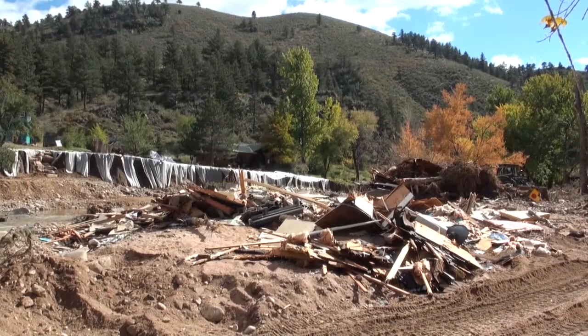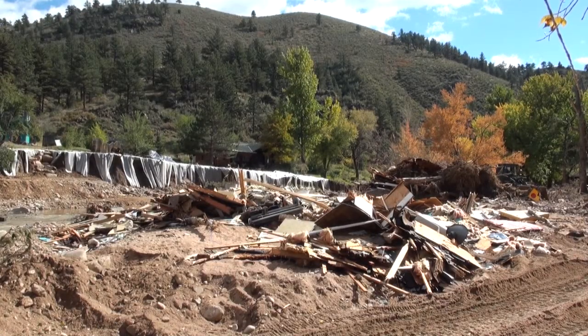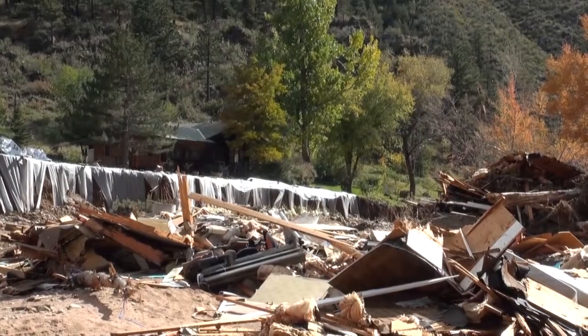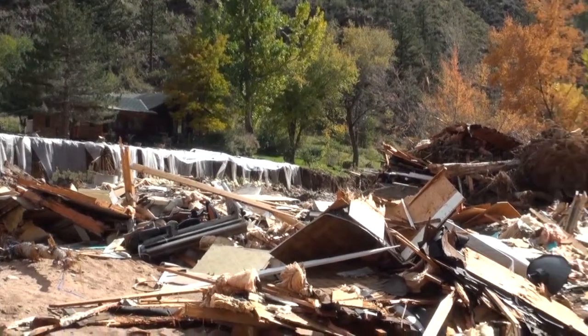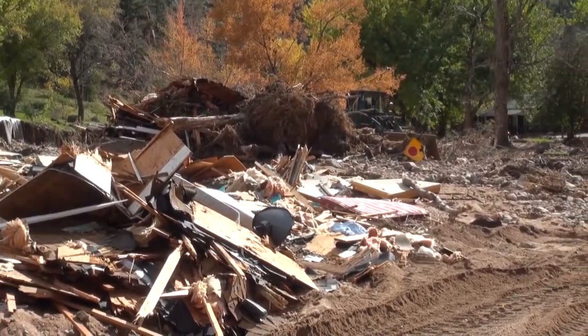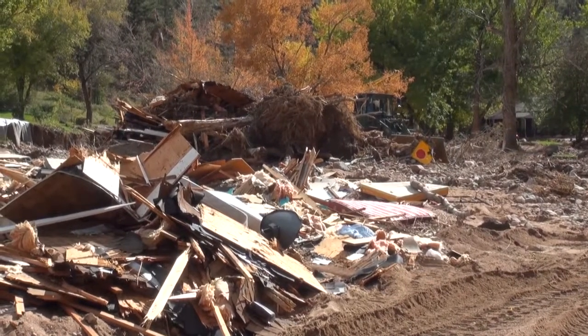In the flood-damaged location, the river had breached its banks and was running far from its normal channel. The flooding destroyed home foundations located near the original river. The guardsmen planned on returning the river to its original banks to allow homeowners to reclaim their property.